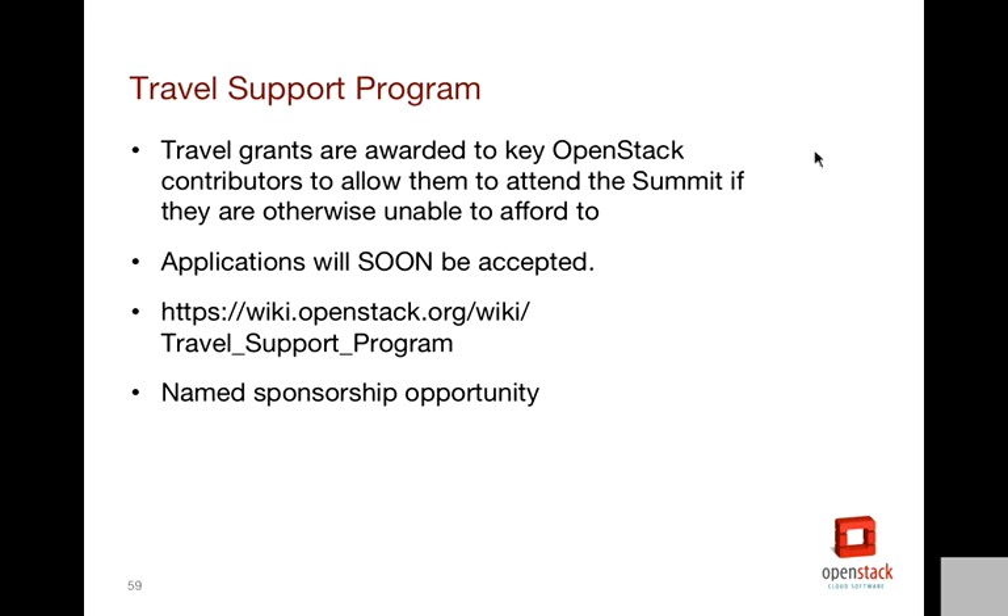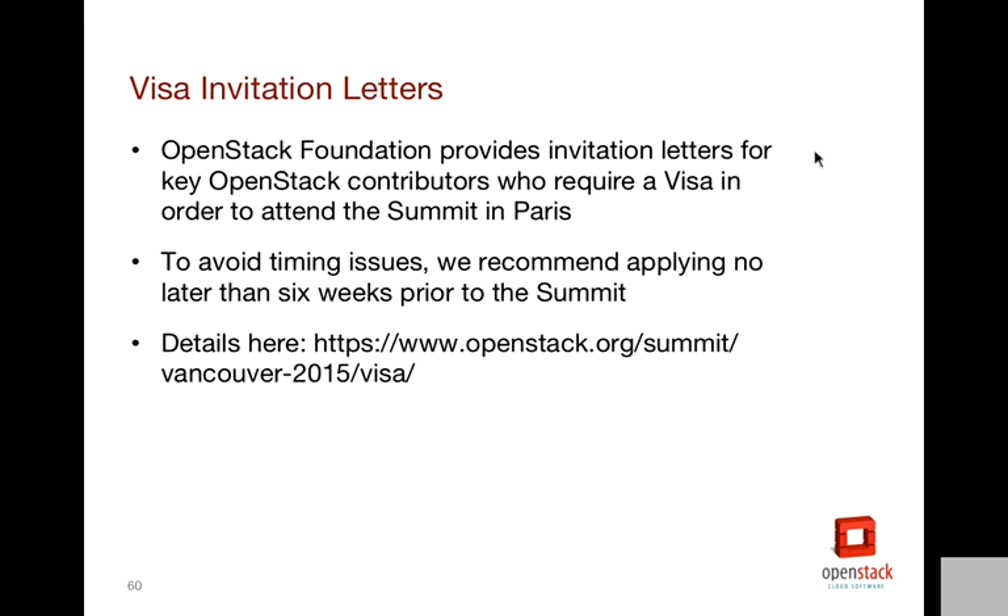The travel support program is going to be opening up soon — information is on our Wiki. If you know of anyone who needs to be at the summit who won't be able to fund it themselves, please tell them to go check it out. For visa invitation letters: there are lots of folks who will need a visa invitation letter to go to Canada. We have a process on our website right now — just fill out a form and we can do some vetting, then follow up and provide the invitation letter to help them get a visa. A lot of folks wait until the last minute on this, so I really encourage everyone to do that early.